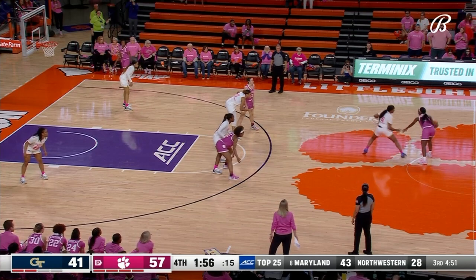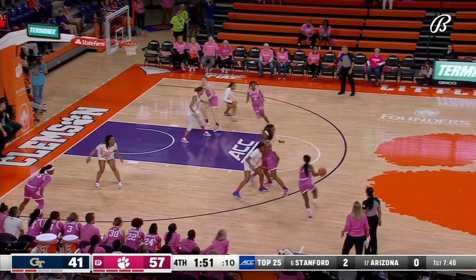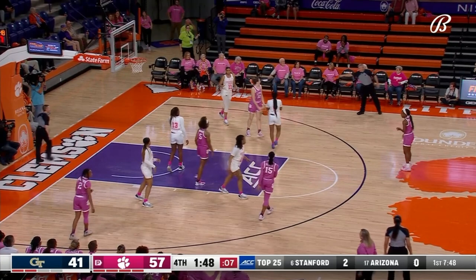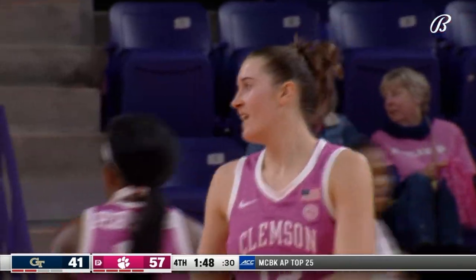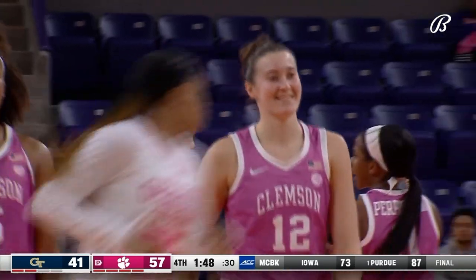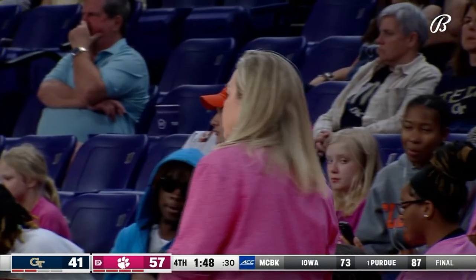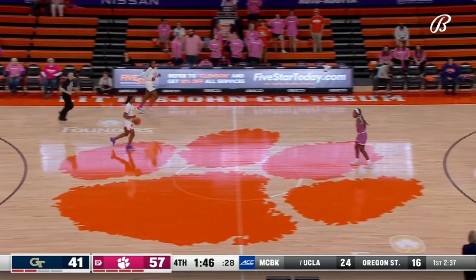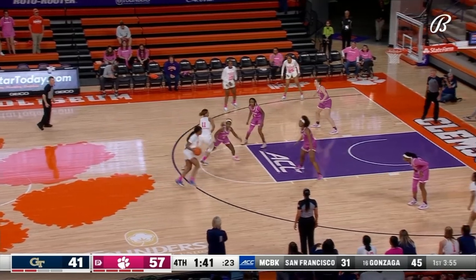Inside of two minutes to go in the fourth quarter — Georgia Tech has turned it over 21 times. Way too many turnovers. They only scored 14 points combined in the third and fourth quarters. Hannah Hank steps out of bounds — luckily the Tigers can afford that at this juncture. Should have known Amanda Butler's team would put forth a solid effort at home — eight and five on their home floor this season.